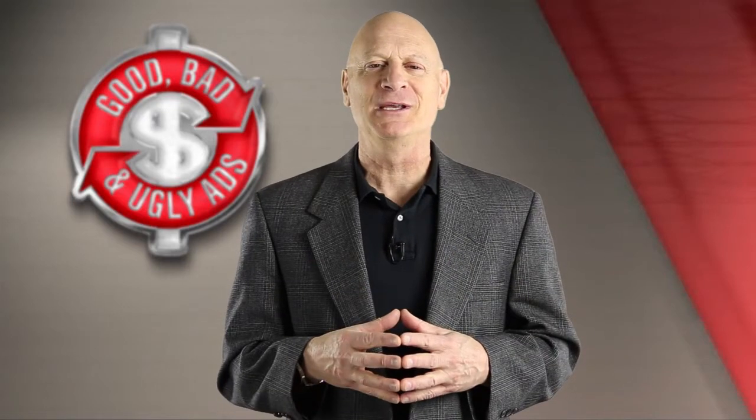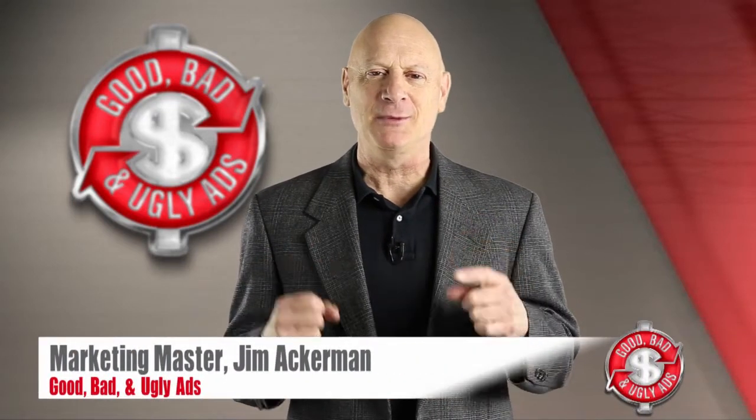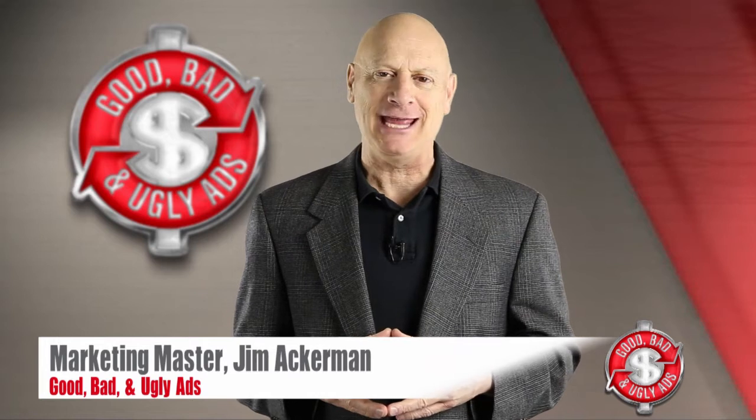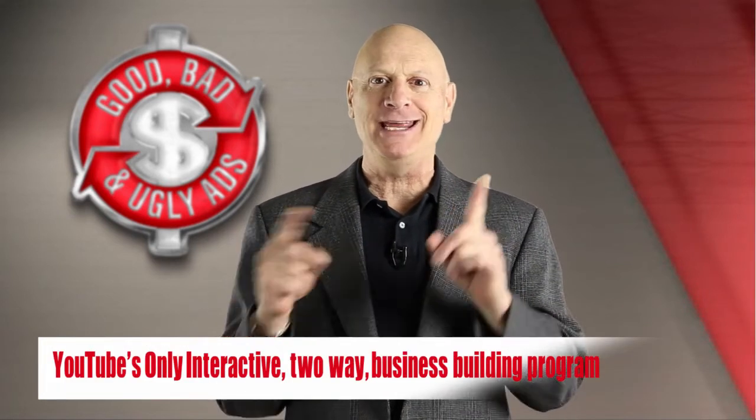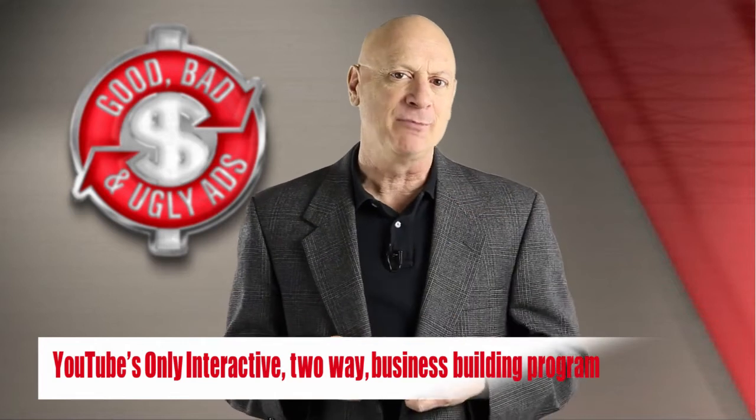Greetings, friend, entrepreneur and fellow business builder. I'm marketing master Jim Ackerman, and this is Good, Bad and Ugly Ads — the YouTube channel where you get to hone your marketing skills by critiquing the marketing efforts of other people.